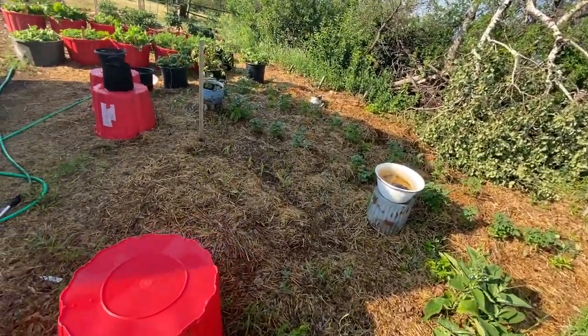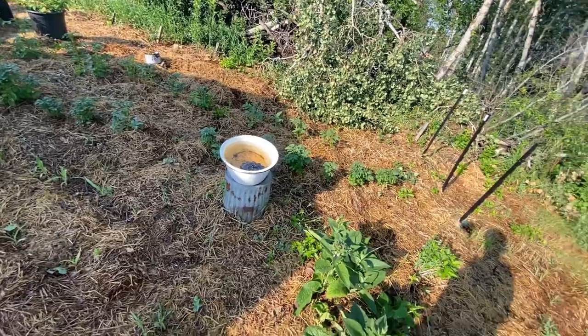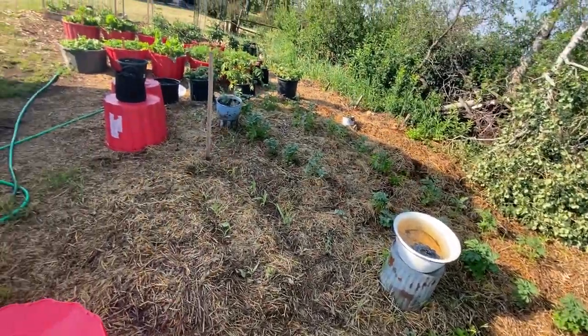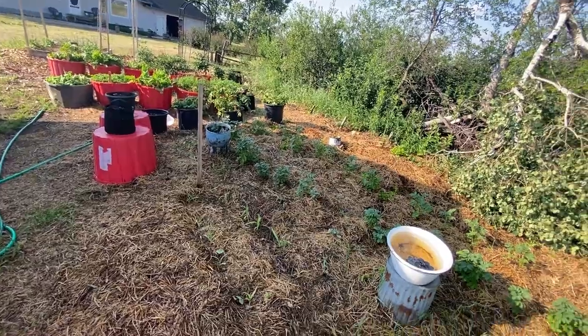As far as any damage to the garden, I don't think there was much — just a really hard wind. We got about half an inch of rain, so that's great. Everything's good and wet. It's going to be super hot again today, so it feels really muggy already.